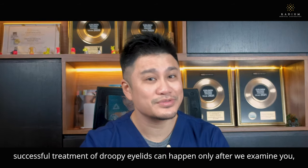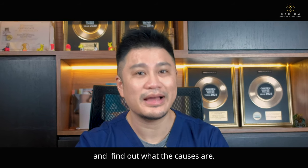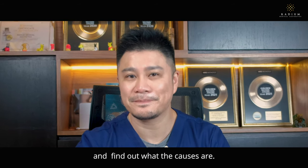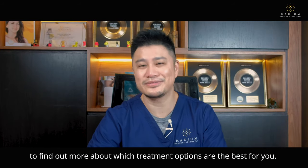But remember, successful treatment of droopy eyelids can happen only after we examine you and find out what the causes are. So do consult your doctor to find out more about which treatment options are the best for you.